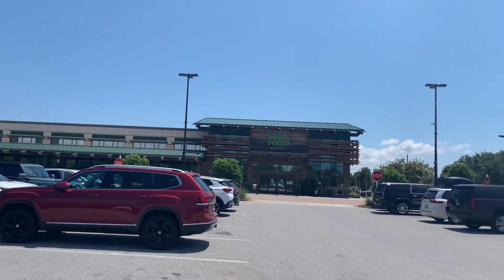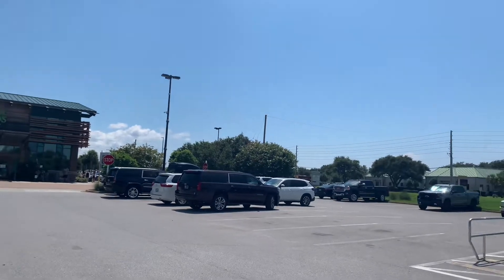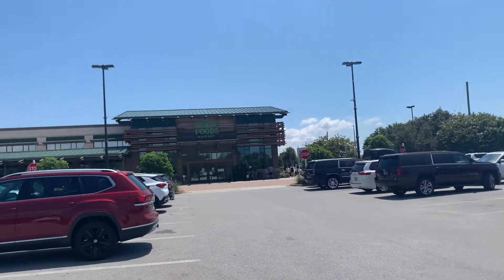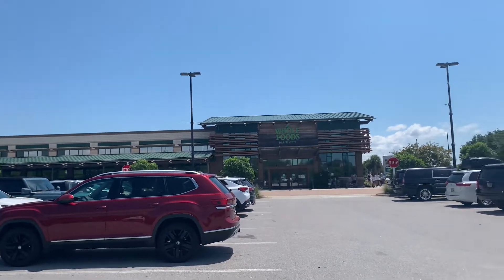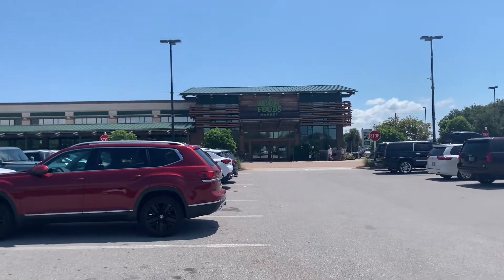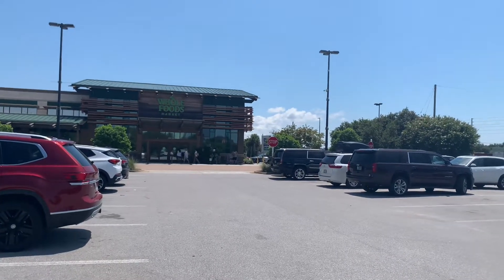Hi everyone. I'm coming to you from Destin, Florida. This is the Emerald Coast — beautiful, beautiful beaches. If you've never been, I highly recommend. It's near Pensacola, and I just love it. I've been coming to Destin for over 25 years.